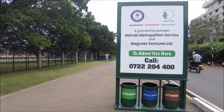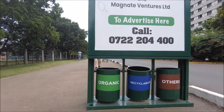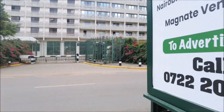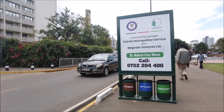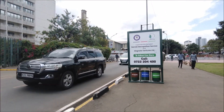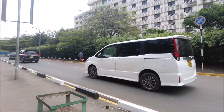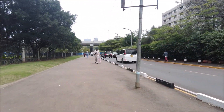This is a place where they have already placed dustbins, and as you can see, this has already been done by the Nairobi Metropolitan Services. There are three types of dustbins — one in green, another in blue, and a third color I'm not sure of; maybe the ladies can tell me.